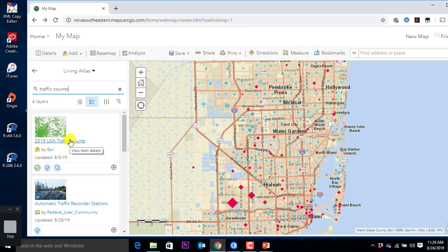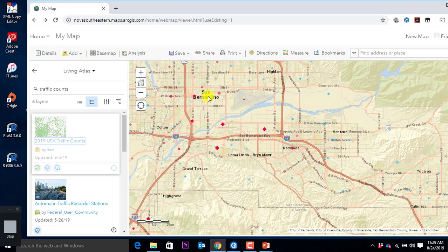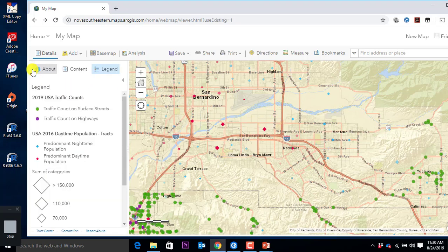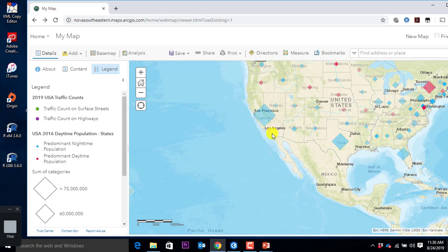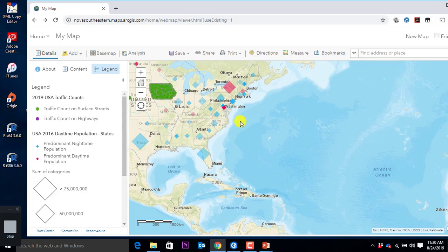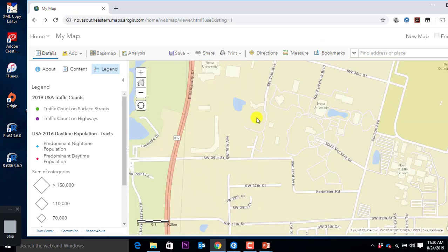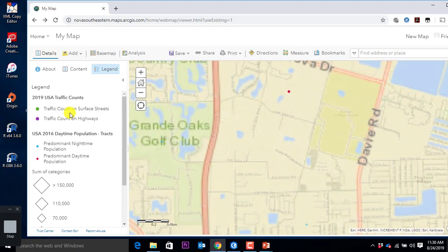If I type in traffic space counts, I would get let's say the 2019 traffic counts. You can see this is a premium feature, so it will go after credits. Add to the map — it pops on top of the headquarters of Esri in Redlands, California, but that's not a problem. I can now go across the United States. Or what else do I have available? Bookmark — go to bookmark, go to NSU. Pops down, will take a moment to populate the traffic counts.